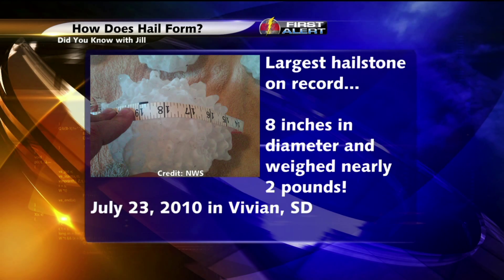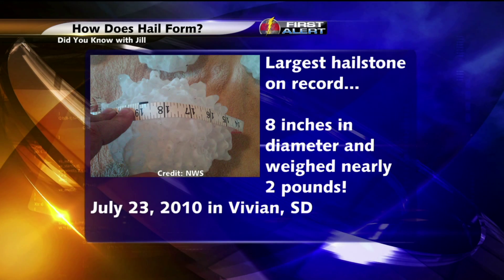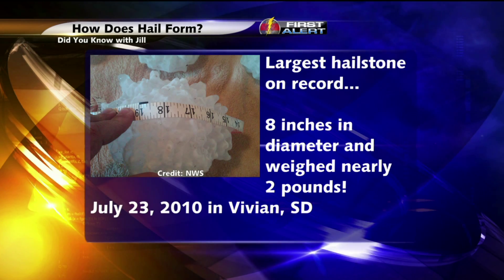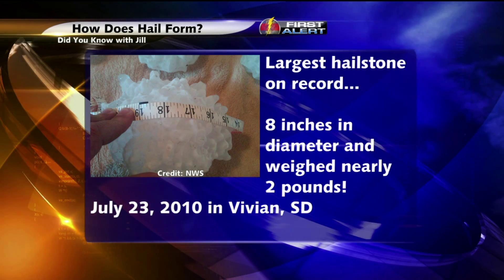In recent history, we saw our largest hailstone on record back in July of 2010 in Vivian, South Dakota, where an 8-inch diameter hailstone fell that weighed nearly 2 pounds. So now you know. For 5 News, I'm meteorologist Jill Swede.